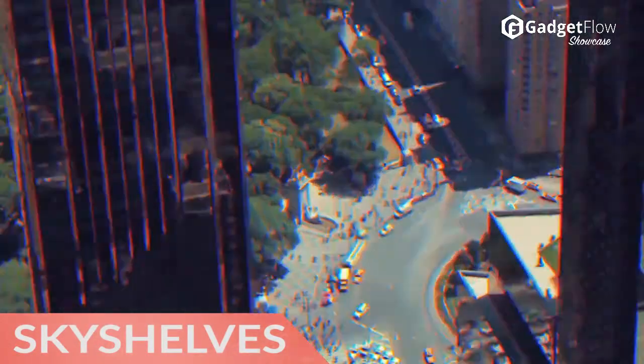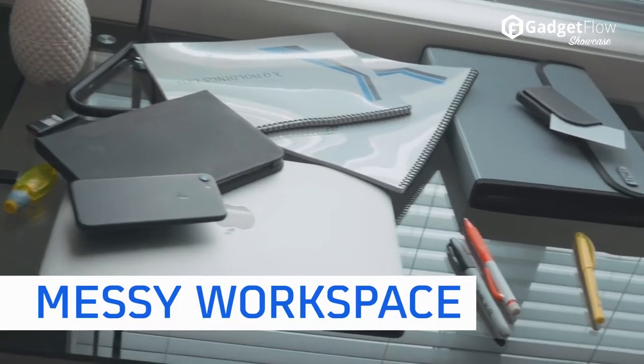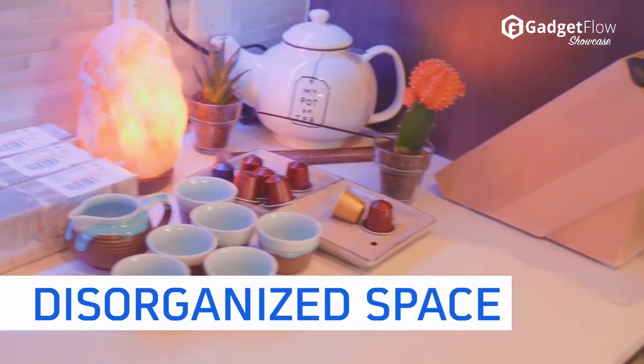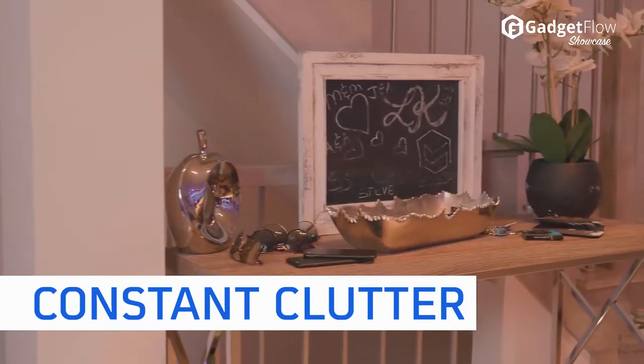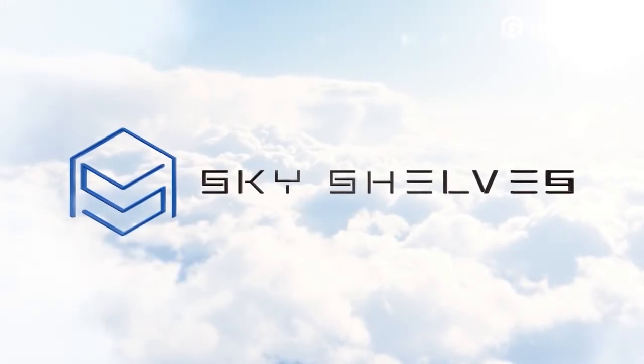Hi there, this is Wes with the Gadget Flow, and today we are showcasing the Sky Shelves Customizable Magnetic Storage. With an innovative magnetic construction, you can customize these shelves to suit your needs. In addition to customization, the magnets are super strong to keep all of your items safe.